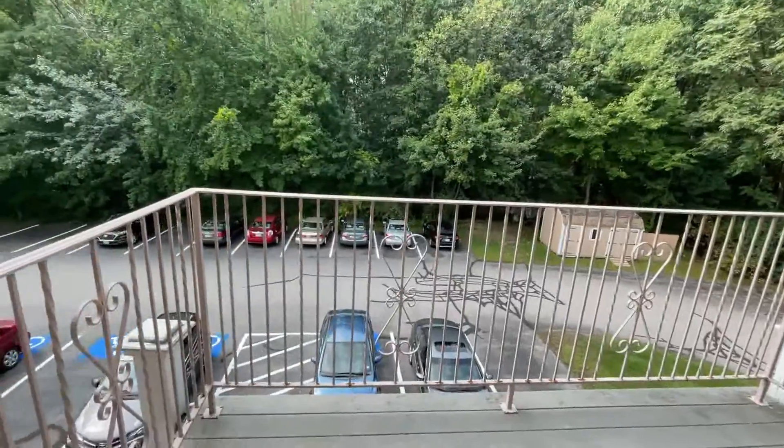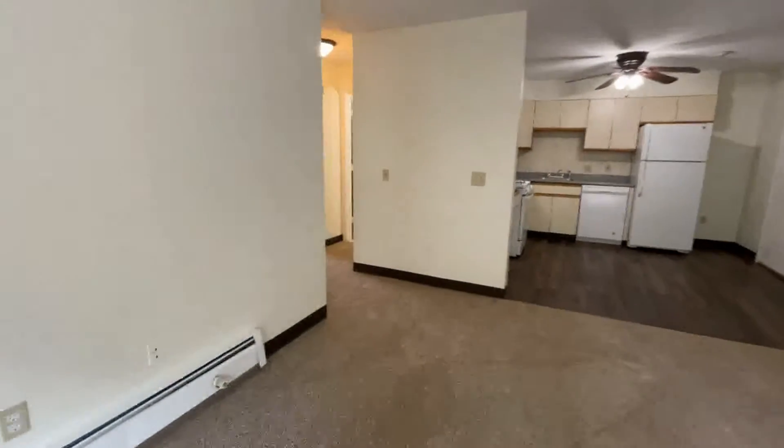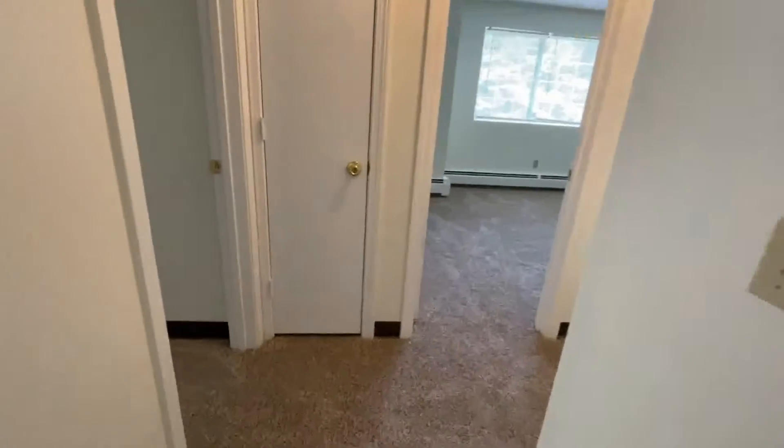The deck is of great size and overlooks the wooded lot. The grounds are magnificent here at Parkview Hills. As we walk toward the bedrooms, this is a non-smoking building. We're very close to South Willow Street in Manchester.